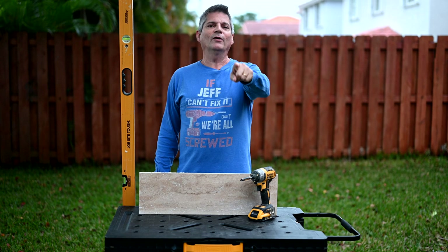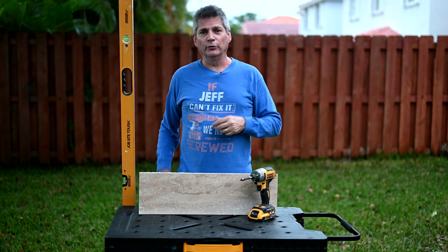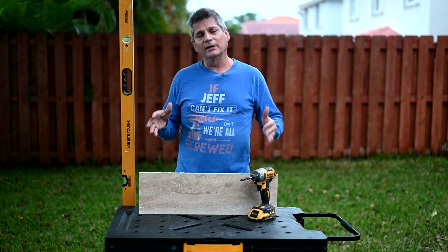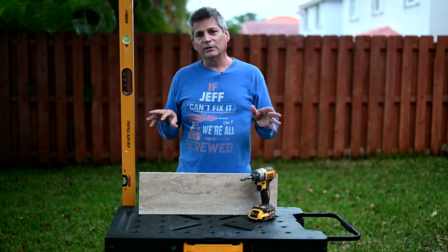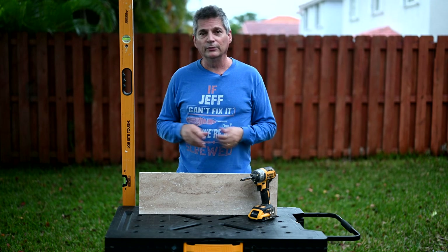Hey everybody, Jeff here, and welcome back to the channel where we give you world-class advice on how to remodel your homes, your kitchens, and your bathrooms. In this series that we're starting here today, we're showing you everything about remodeling the bathroom. And let me just warn you ahead of time — we don't give you these little five-minute short Home Depot perfect-world videos.